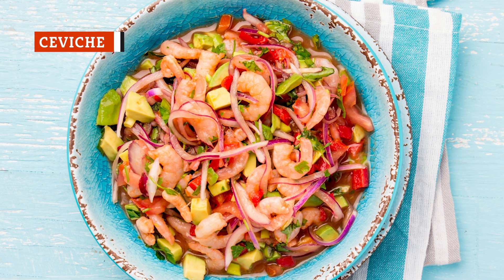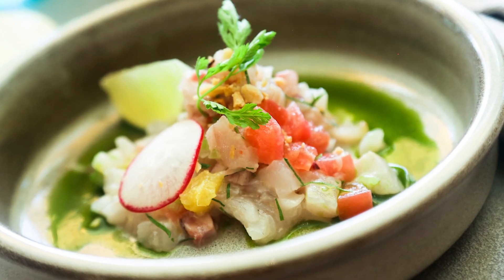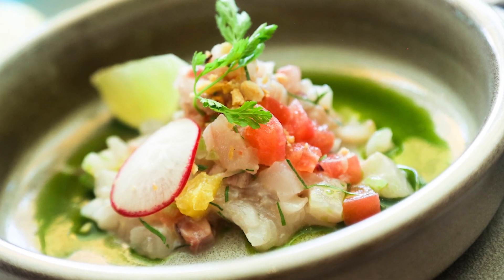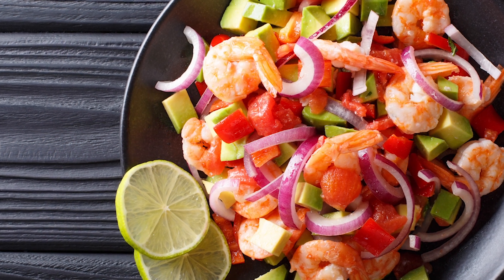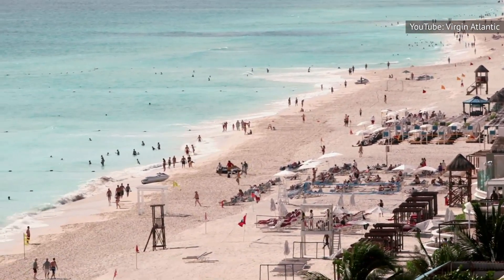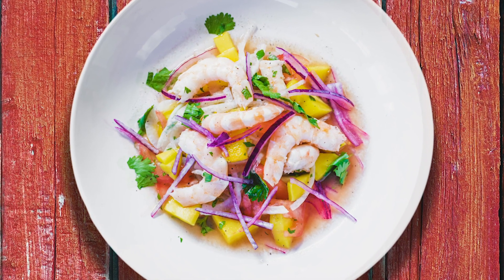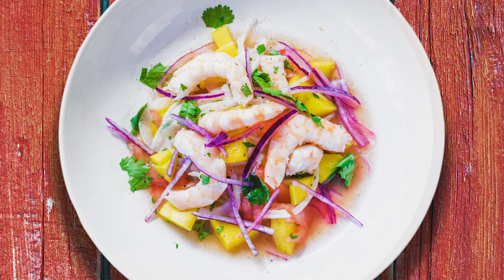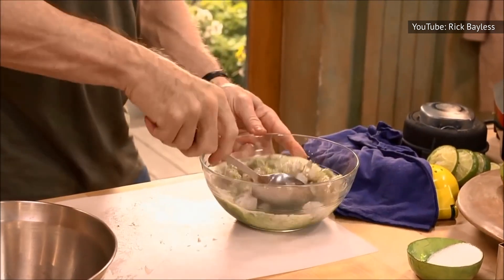Ceviche originated in Peru or Ecuador, depending on who you ask, and consists of raw fish cured in citrus juice. This common Latin American appetizer is usually spiced with peppers, onions, and other seasonings. Mexican ceviche is often made from shrimp and lime juice, along with avocado, cilantro, and jalapeño. And honestly, there's nothing like eating spicy ceviche and sipping on a cold cerveza while lying on a beach in Mexico. But if you can't make it out to Mexico right now, don't fret — your local Mexican joint will likely serve this stuff, or you could even make it in your own kitchen. Just cure the shrimp in lime juice long enough that the shrimp turns pink, and then start adding whichever ingredients and spices you like.